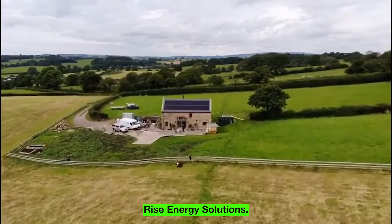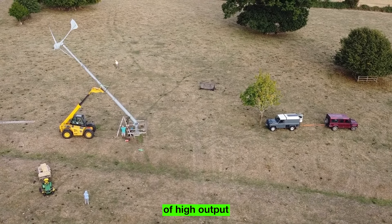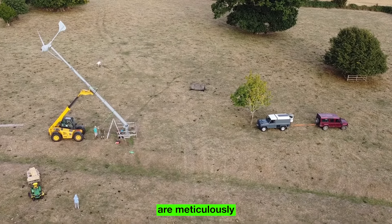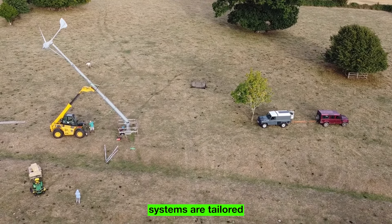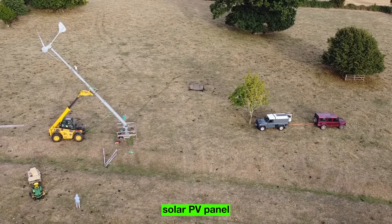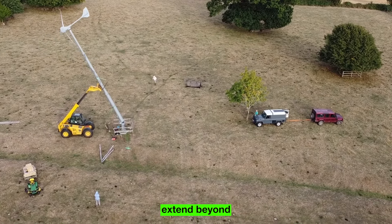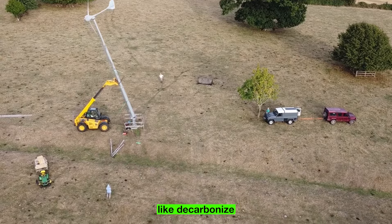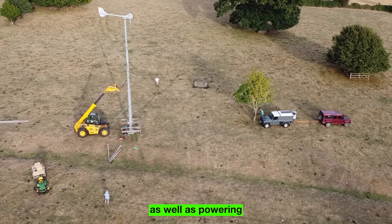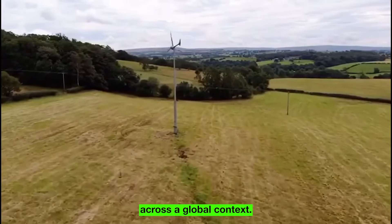From urban to rural landscapes, Rise Energy's solutions redefine energy accessibility, bringing clean, affordable, and resilient green energy to challenging environments. Their high-output small wind turbines are meticulously designed for efficiency and reliability, while their solar PV systems are tailored to site-specific requirements, leveraging solar panels and power inverters to harness the full potential of solar energy. Their solutions are strategically crafted to address off-grid needs, making them ideal for decarbonizing infrastructure in the telecoms and oil and gas industries, as well as powering rural electrification initiatives across global contexts.